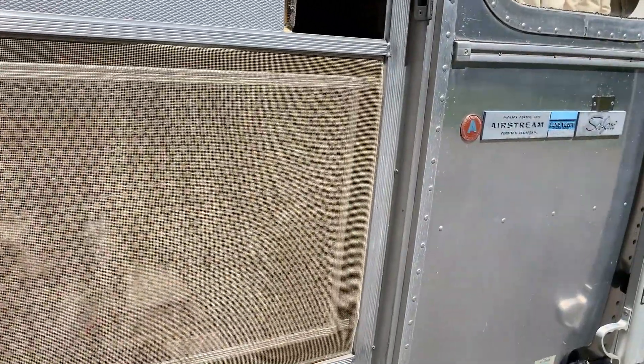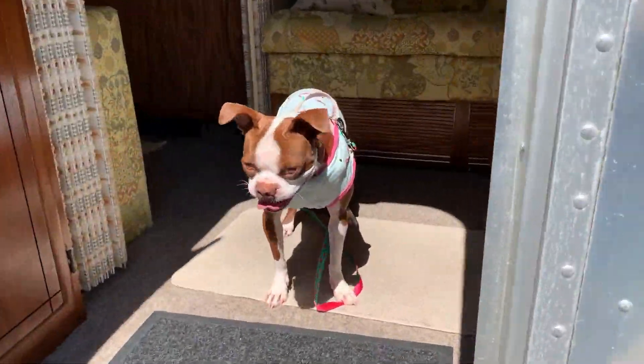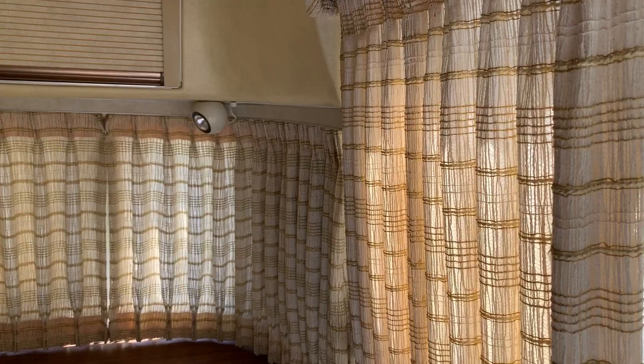Alright, so we're going to go on inside now. We've got a little tour guide to help us — hi, Peppa. Now we're inside the Airstream.